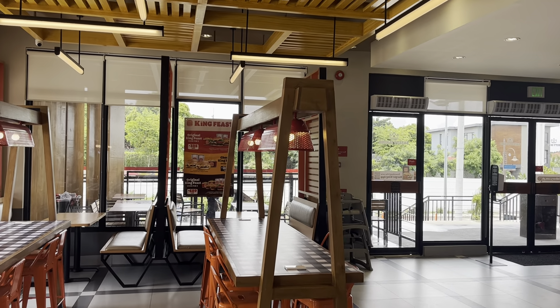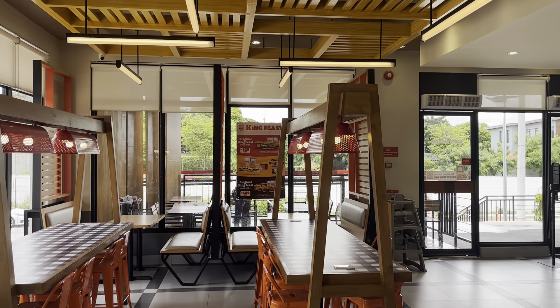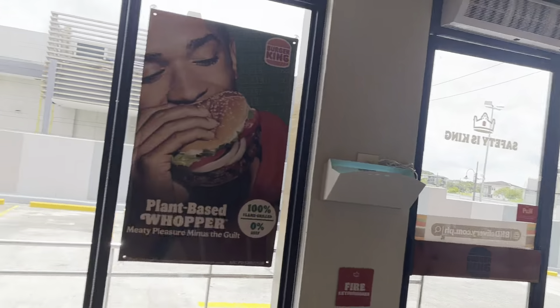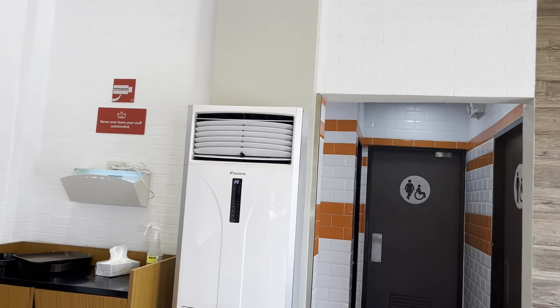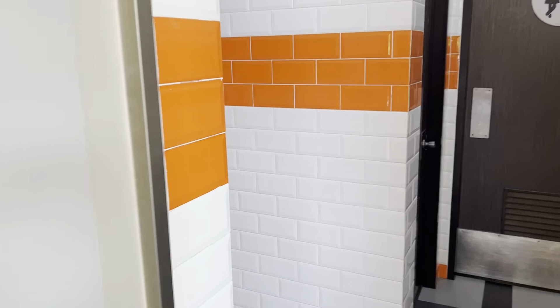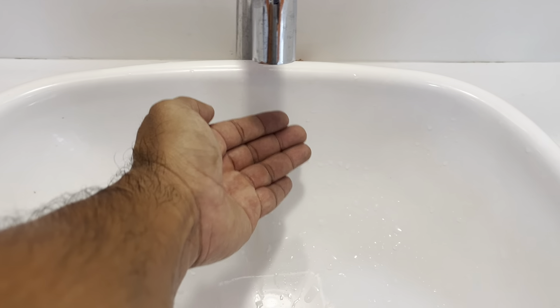I'm gonna do a vlog and talk about the nicest fast food restaurant bathroom here in the building. Let's take a tour — it's actually at a Burger King. Have it your way! They've got the air conditioning and they've got the regular wash area, and look at it — it's got sensors.